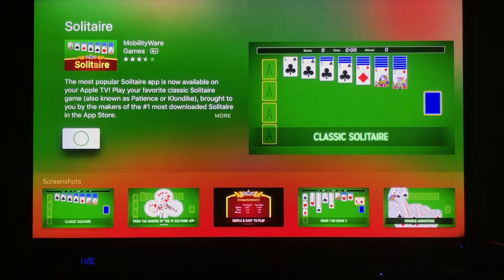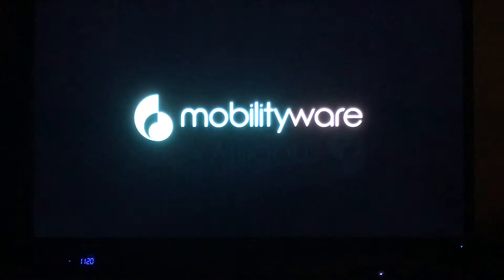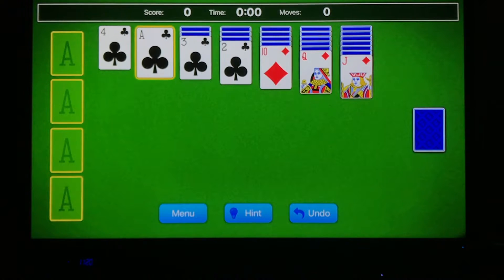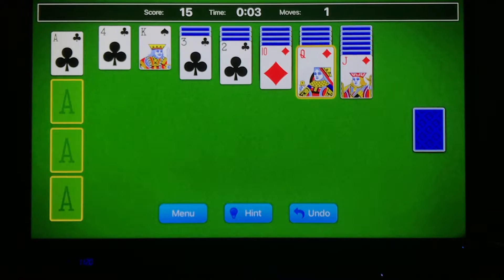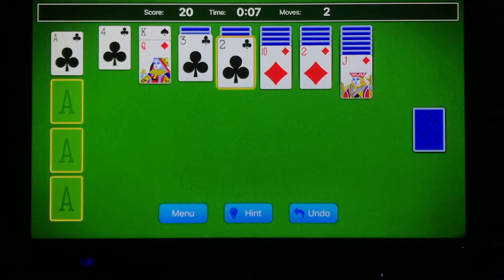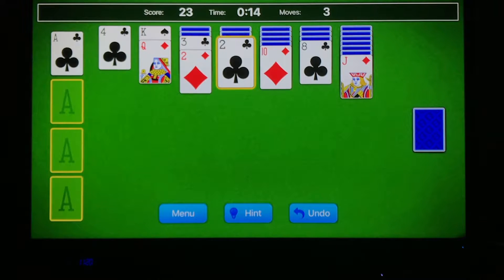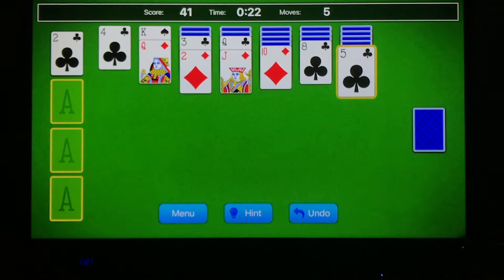We'll see the progress bar as it starts downloading right away. Depending on the size of the app it'll take a little bit of time — our app is three-quarters done... and it's done. The Get button has turned into an Open button, so I'll click on that and it takes us right into this new app for the first time. It's a game — I can scroll around, here's an ace I can take, and the way this app works is when you click on a card it automatically moves it to the most reasonable place.